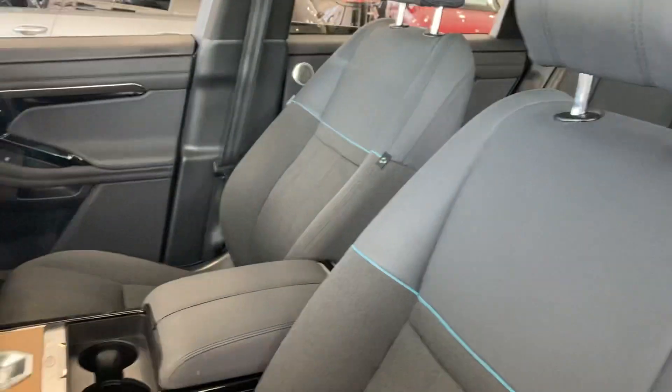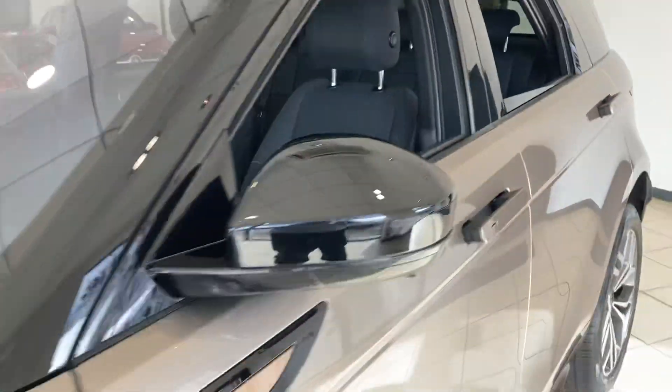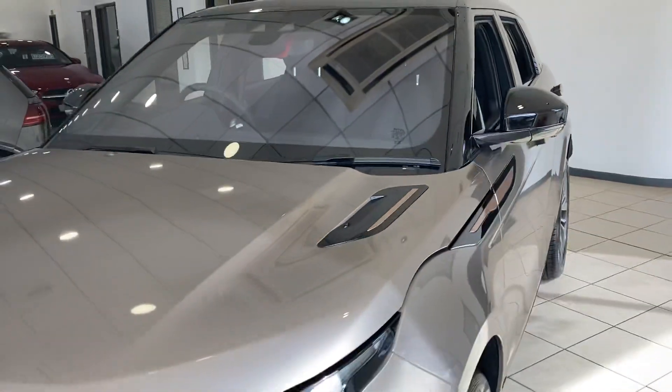It has heated rear seats as well as heated front seats. I think this is truly a very special car.